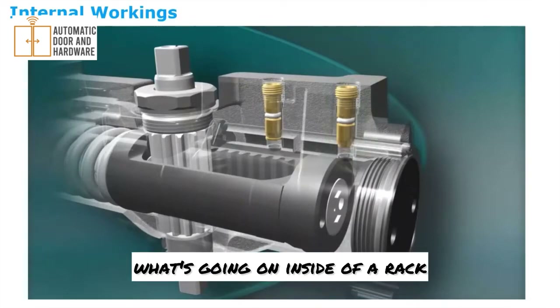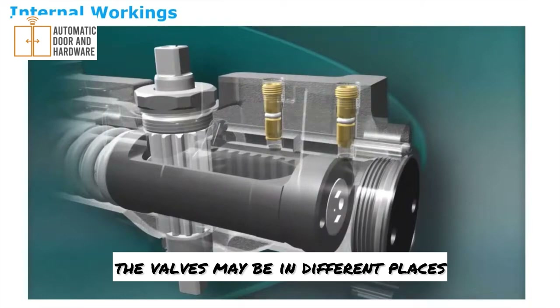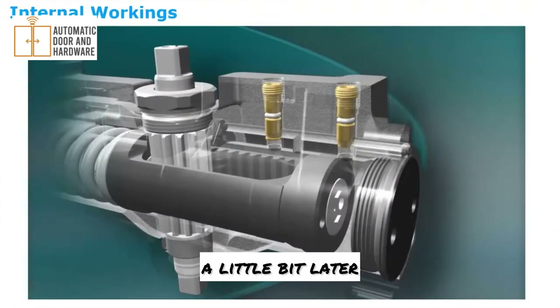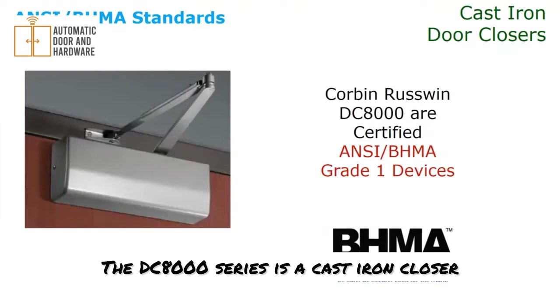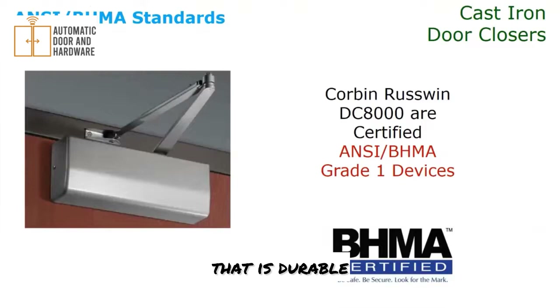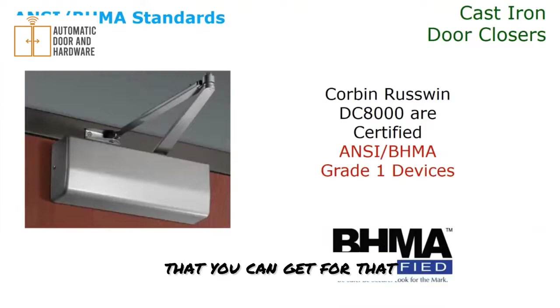That gives you an idea of what's going on inside a rack-and-pinion type door closer. The valves may be in different places on different models, but they operate at their base level the same. The DC8000 series is a cast iron closer. It is BHMA grade one certified, which speaks to its durability — grade one is the highest level of certification available. It is fire rated in both the U.S. and Canada for positive pressure, which is really important to ensure doors close and latch in the event of a fire.